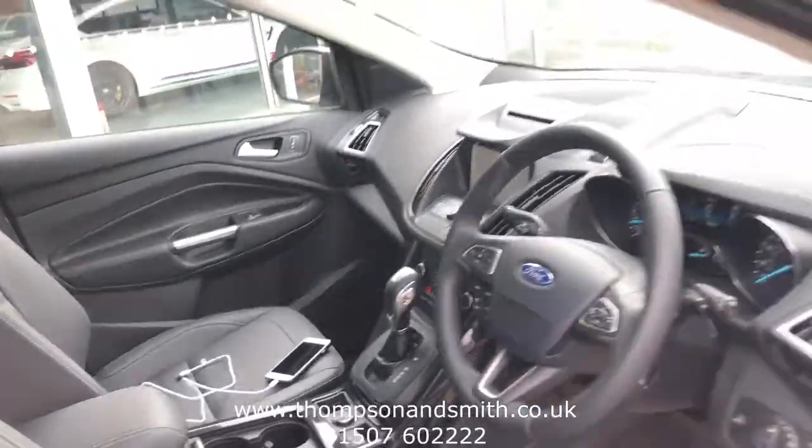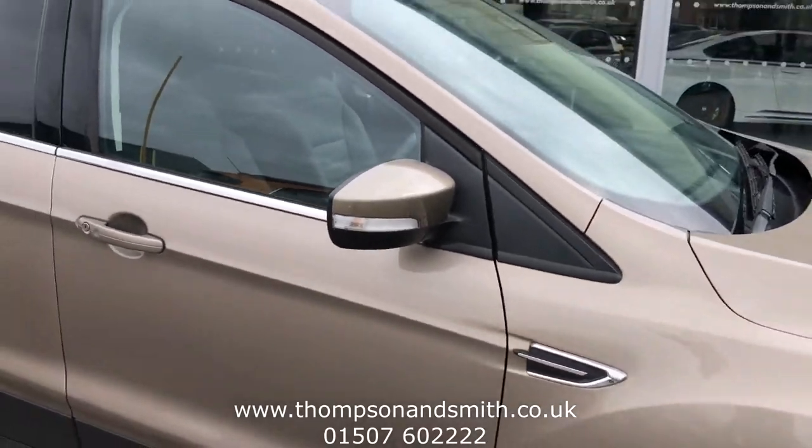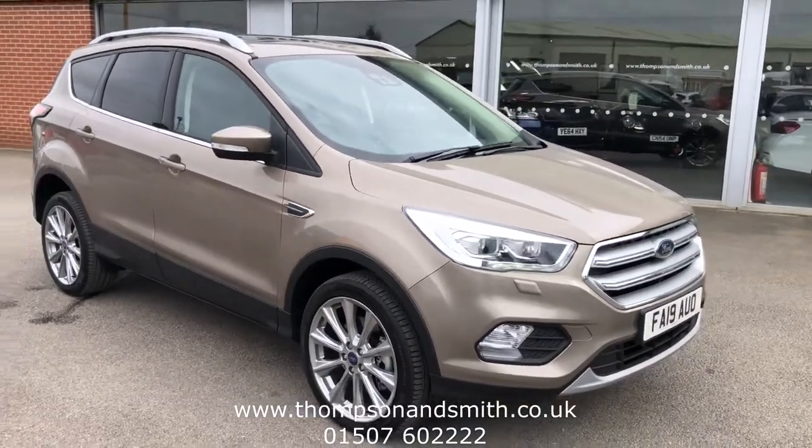The car was registered on the 30th of June 2019, so there is a little bit of manufacturer's warranty remaining on the vehicle. We also have our own six month RAC nationwide warranty on the vehicle as well.